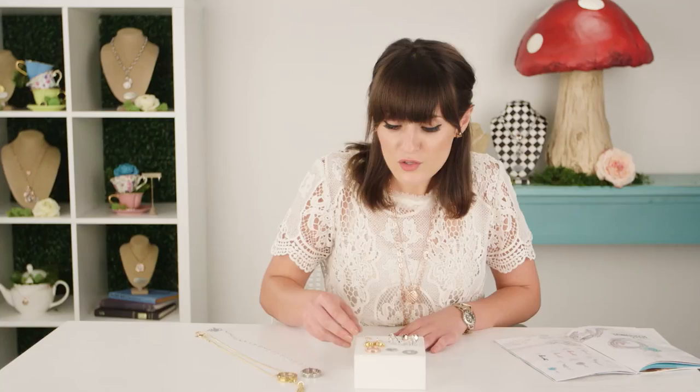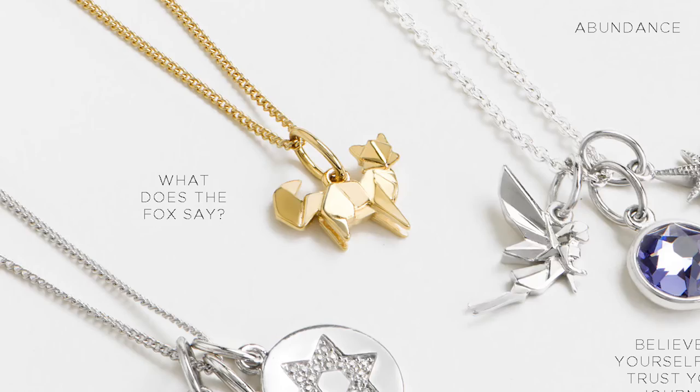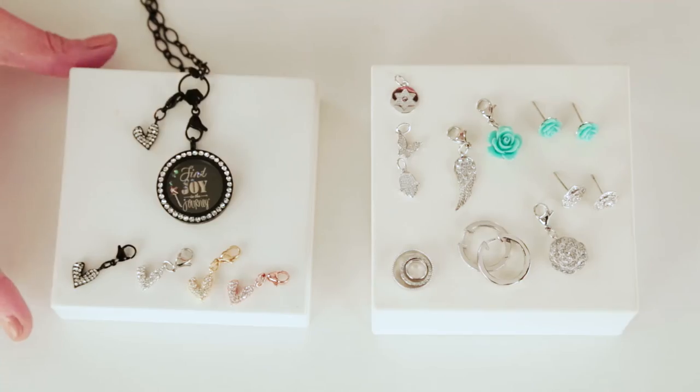For the first time ever, we are also offering some limited pieces within our core collection. We have our little fairy, a little gold fox, and also this beautiful rose gold open rose design. In addition to our seasonal exclusive accessories, we had to bring you some pieces that you could love for a little bit longer.